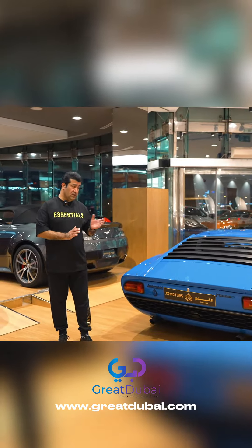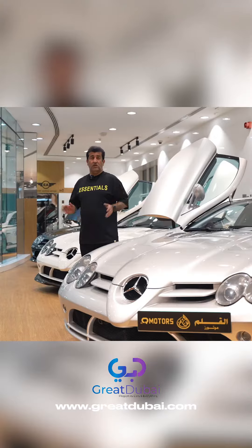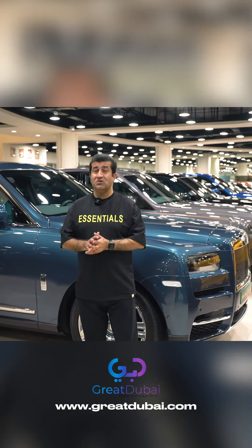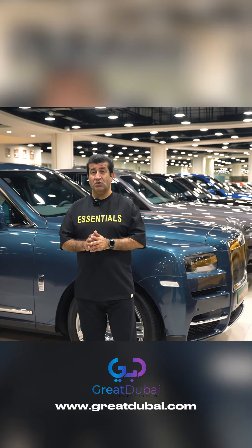Old classic beauty: the Lamborghini Miura, 1965 model. This is our amazing collection of SLR McLaren. Rolls-Royce Cullinan, Ghost, and Phantom — you can find the best collection in this world showroom.